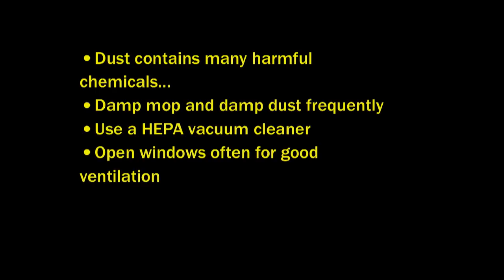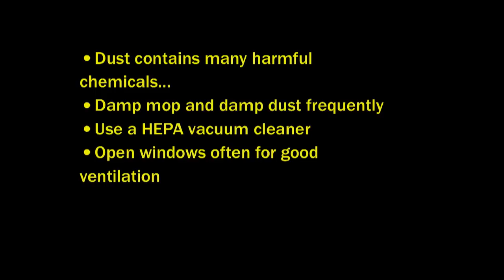Dust in general contains a lot of harmful chemicals — including from flame retardants in couches and mattresses. So you want to damp mop and damp dust frequently. Especially with children around, they crawl on the floor, get dust on their hands, and eat it. Use a HEPA vacuum cleaner.